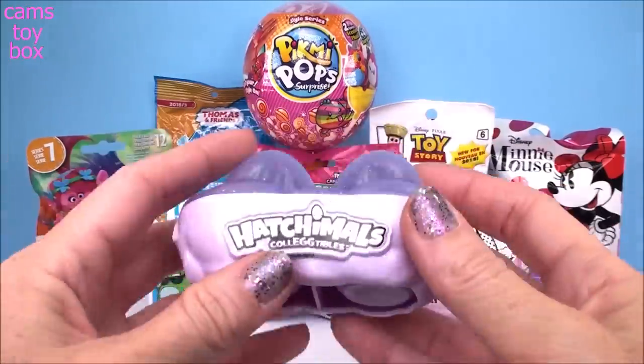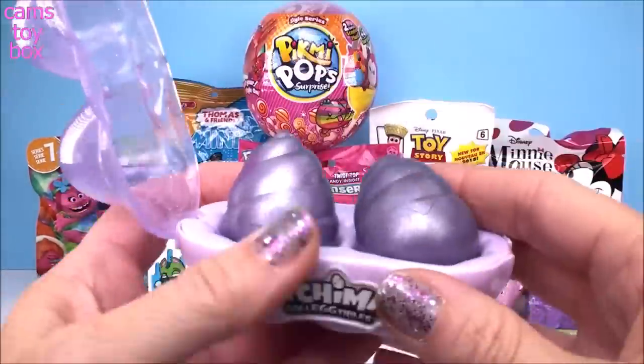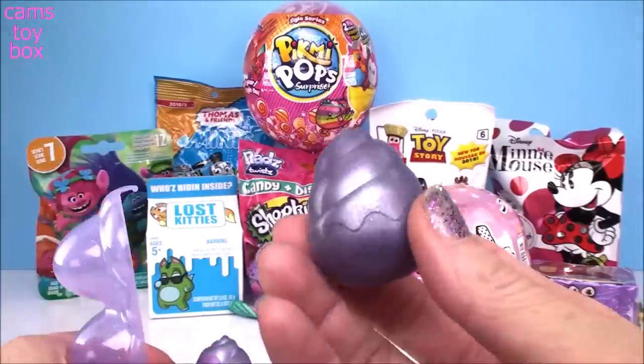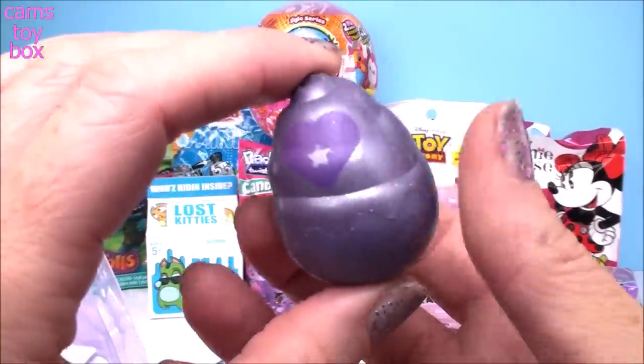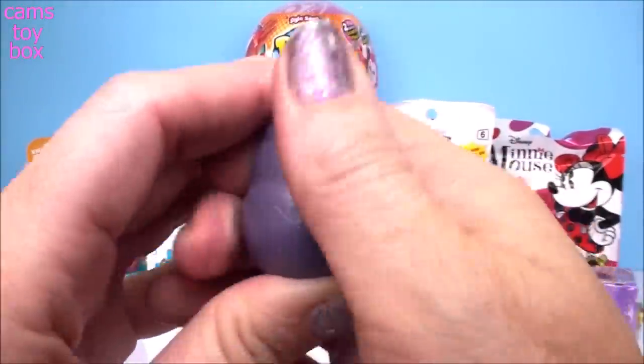So the first thing about these that are really, really cool is that they're not egg shaped — they're unicorn horn shaped. Super cool, purple, glittery. Same thing as the other eggs, it has the purple heart that you have to rub until it turns pink.